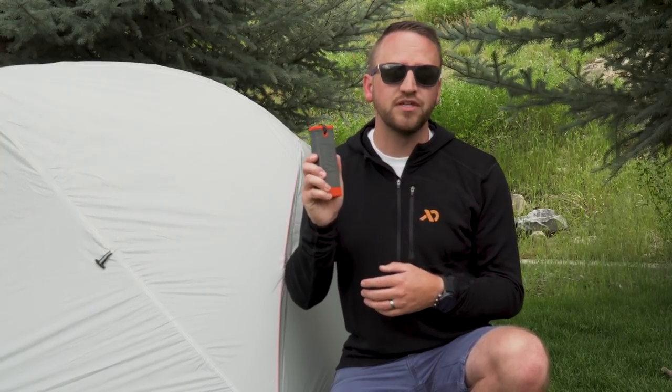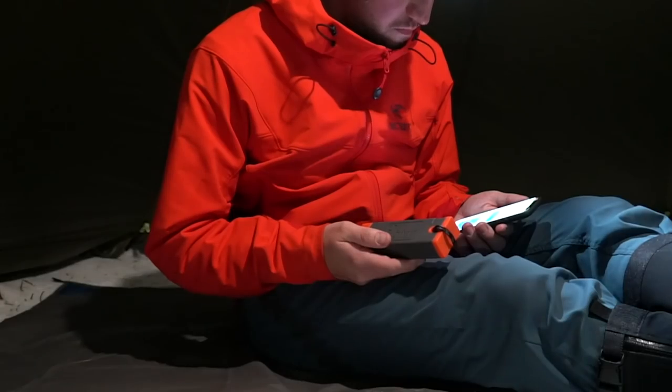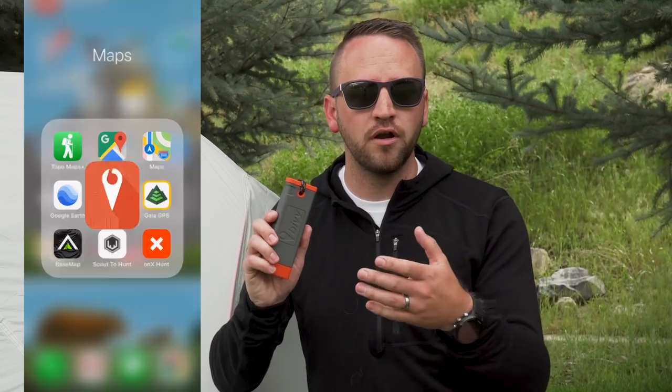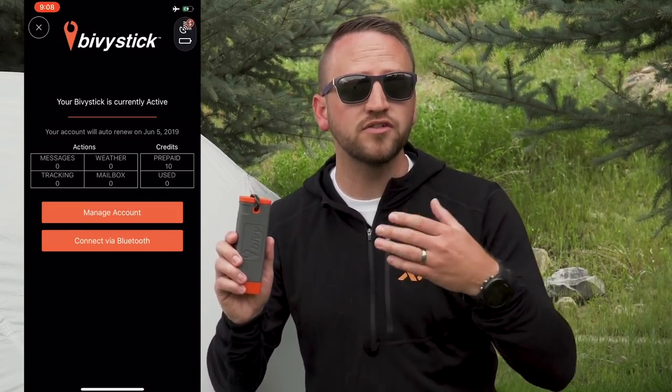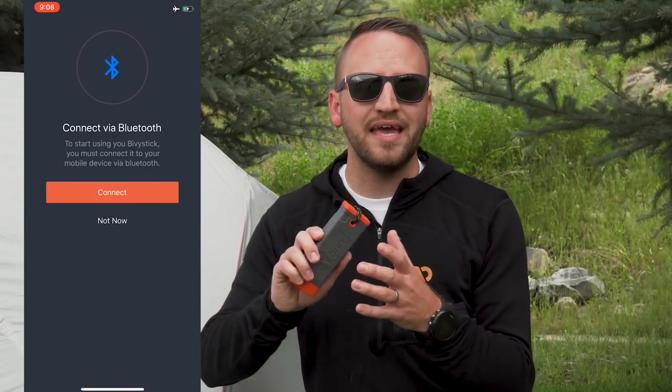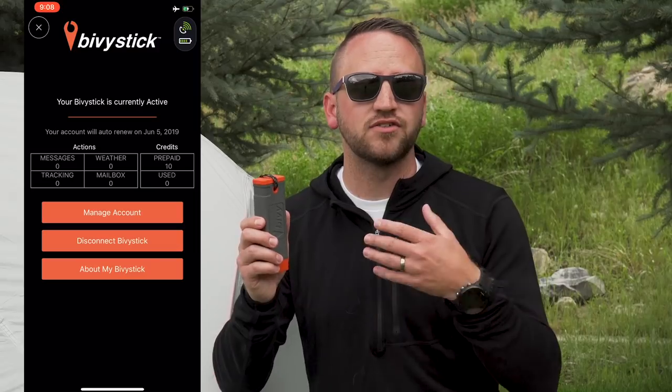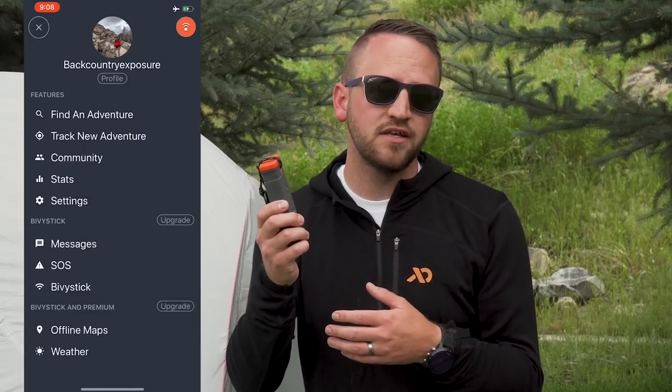Let's talk about the concept of this first. What I feel like Bivy has done a really good job of putting together is a device that makes communicating by satellite accessible and easy for people that go out on a fairly infrequent basis, but also people that go out all the time. What's cool about this is you don't have any kind of annual contract to sign. There's no activation fees, so it makes it really easy to start and stop using the device and paying for it whenever you want.